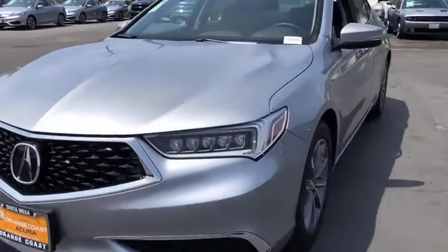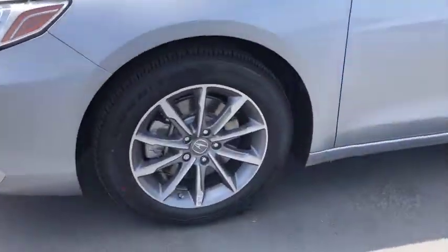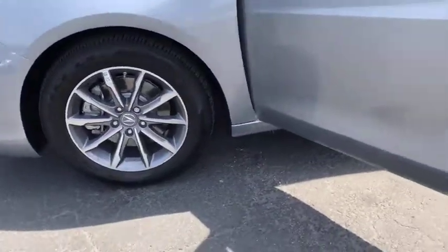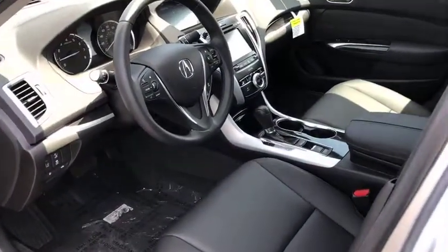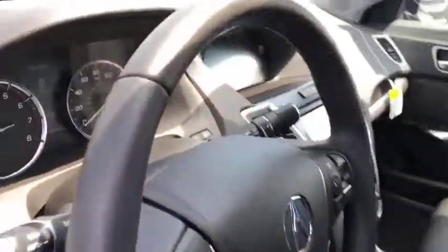Leather wrapped steering wheel, adjustable steering wheel, power steering, auto dimming rear view mirror, keyless start, aluminum wheels, floor mats, four-wheel disc brakes, cruise control, universal garage door opener.